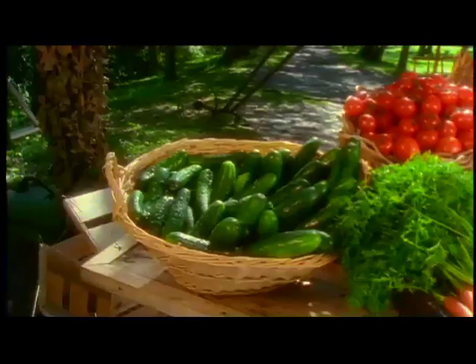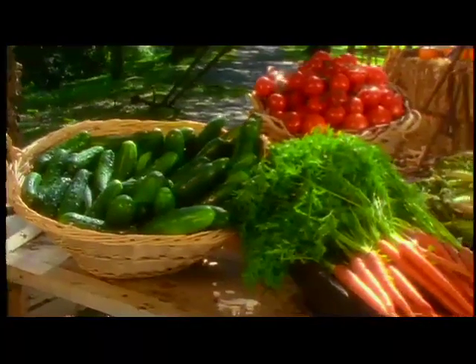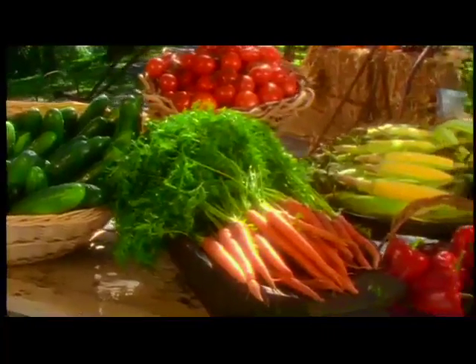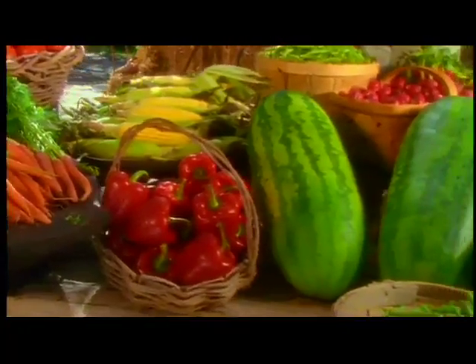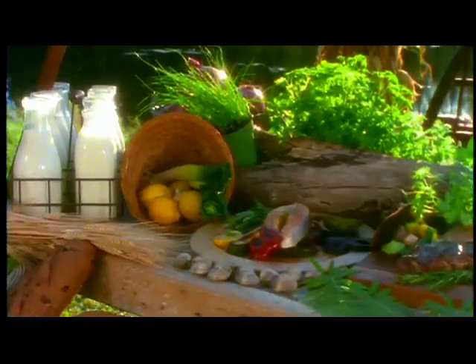Second, what you eat can play a big part in cholesterol levels, so it's important to eat a good heart-healthy diet. We now know that whole grains are good for heart health.